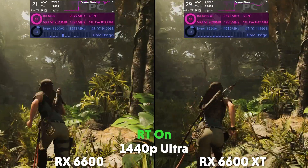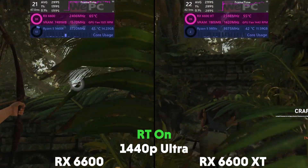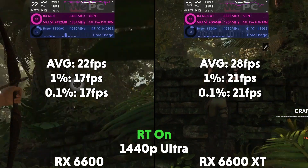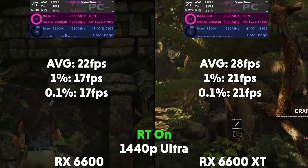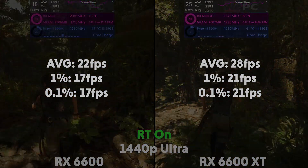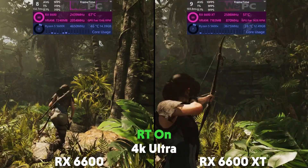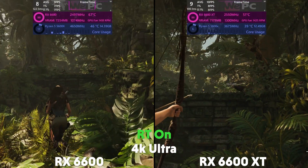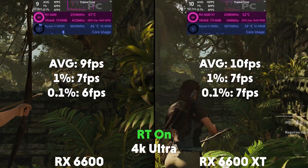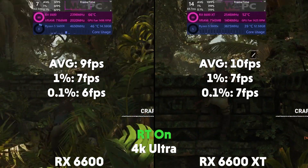And at 1440p with ray tracing, the 6600 is averaging 22 FPS with a 1% of 17 and a 0.1% of 17, with the XT averaging 28 FPS with a 1% of 21 and a 0.1% of 21. And at 4K, the 6600 is averaging 9 FPS with a 1% of 7 and a 0.1% of 6, with the XT averaging 10 FPS with a 1% of 7 and a 0.1% of 7.